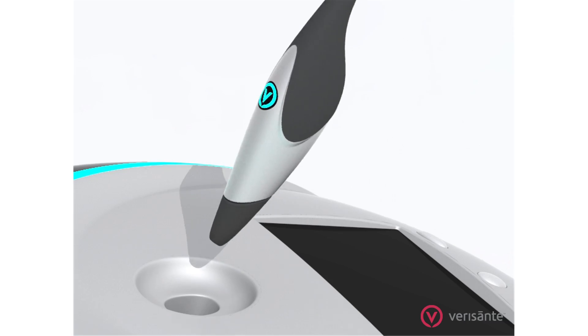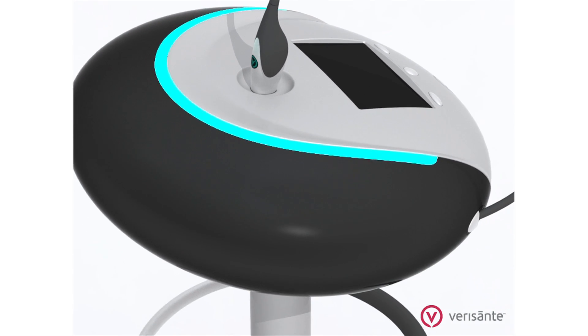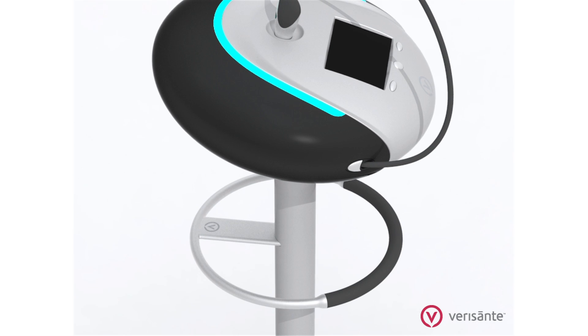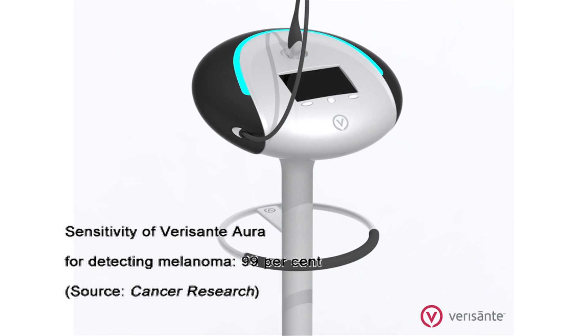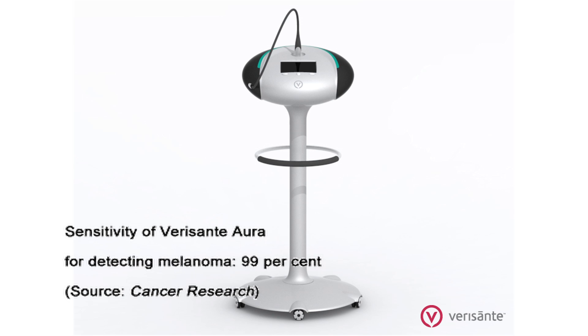The Verisont Aura has been proven in a six-year clinical study at the Skin Care Centre at Vancouver General Hospital. It was used to scan approximately 1,000 lesions, and the results have shown that the Aura had a very high sensitivity rate of 99% in accurately differentiating all major skin cancers from benign lesions.